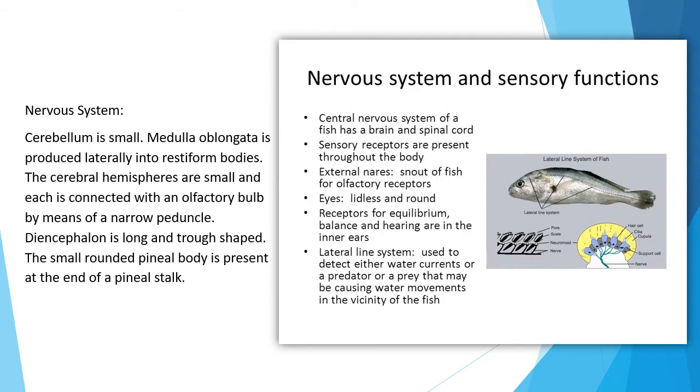Nervous system: The cerebellum is small. The medulla oblongata is produced laterally into restiform bodies. The cerebral hemispheres are small and each is connected with an olfactory bulb by means of a neuropeduncle. The diencephalon is long and trough-shaped. A small rounded pineal body is present at the end of a pineal stalk.